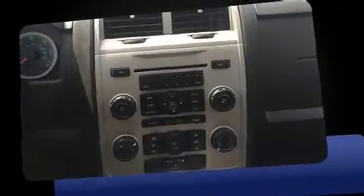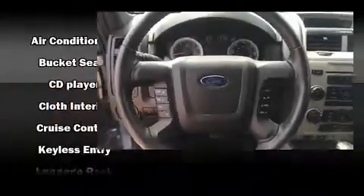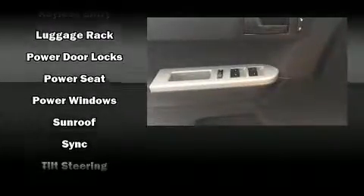Ford infused the interior with top-shelf amenities such as a leather steering wheel, an automatic dimming rearview mirror, outside temperature display, front fog lights, and much more. In the event of a rollover collision, side curtain airbags provide additional protection for outboard seated passengers.